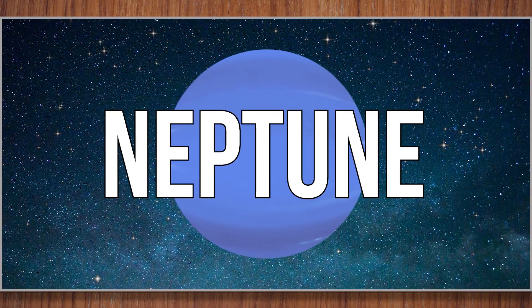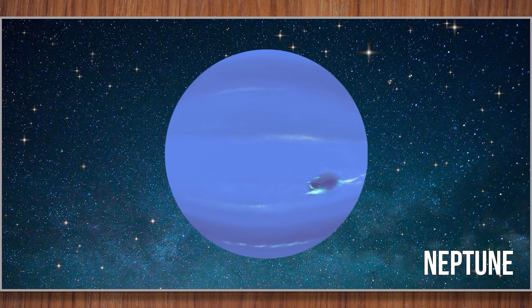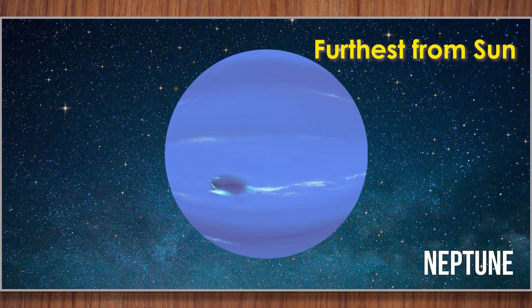Neptune. Neptune is the windiest planet in our solar system. Its winds blow faster than a jet plane. Neptune is also farthest from the sun.